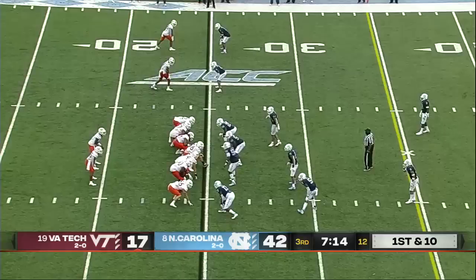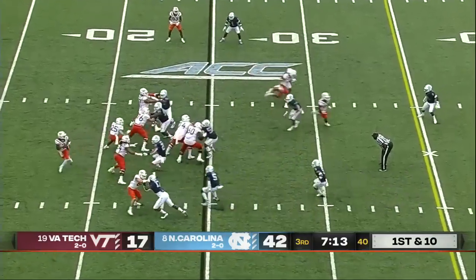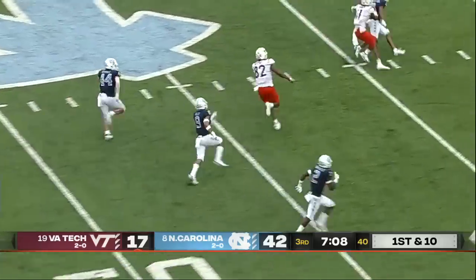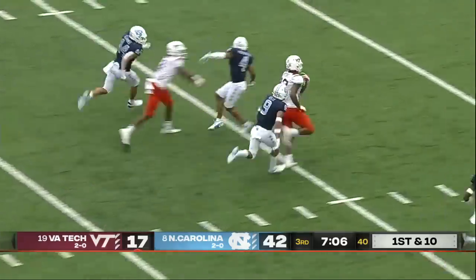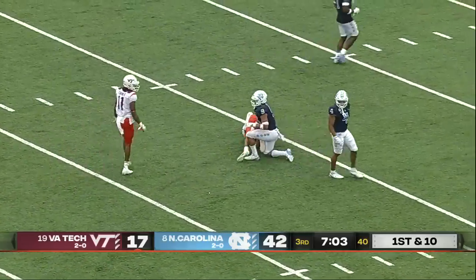Hooker still in at quarterback for Virginia Tech — play action to start this drive. Close one up the seam — tipped and hauled in with one hand by James Mitchell! He already has a touchdown on the ground and he's dragged through tacklers all the way down to the red zone.